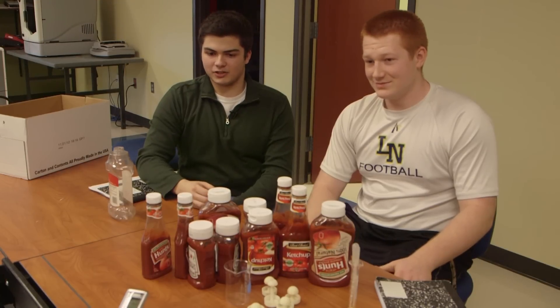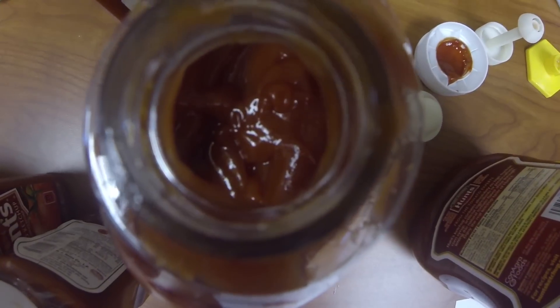Yeah, we happen to have ketchup-related problems and so we settled on this one. I've actually been made fun of for my consumption of ketchup.